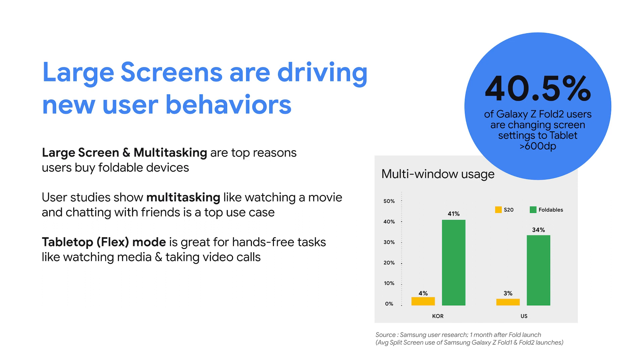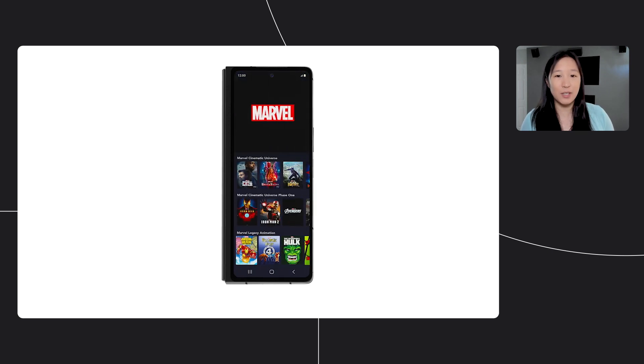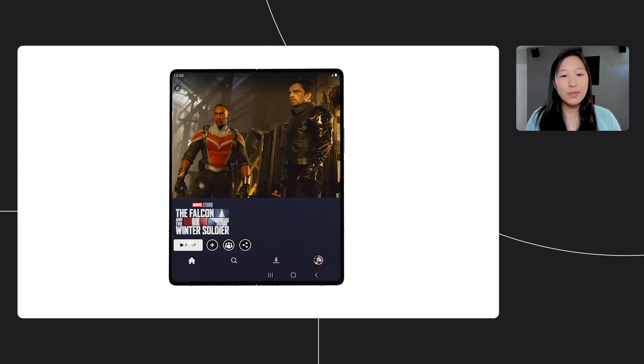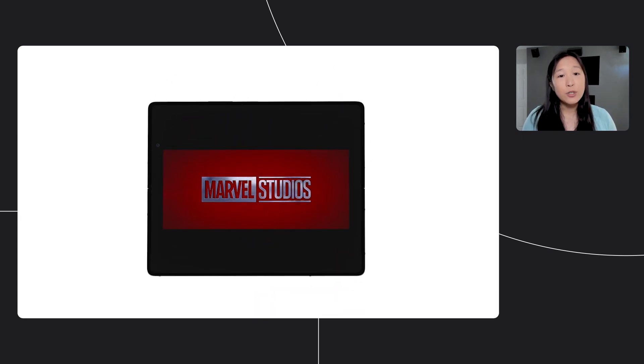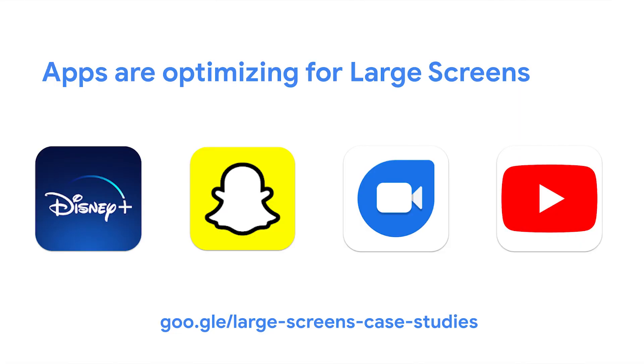Foldable devices also bring the ability to place a screen in tabletop mode, a key use case for these devices, perfect for hands-free activities like watching videos or taking calls. Lots of apps are optimizing for large screens, taking advantage of the larger real estate and enabling exciting new experiences. For example, Disney Plus updated their mobile app for devices such as the Samsung Galaxy Z Fold 2 to accommodate folding and unfolding and optimizing the user experience for larger screens. Viewers can take advantage of watching shows on the full larger screen or set the foldable down in tabletop mode for a hands-free experience. We've got new case studies so you can see how these apps have adapted for the larger form factors — take a look at the link below for more information.